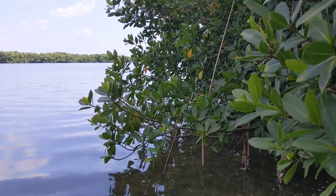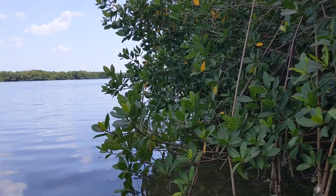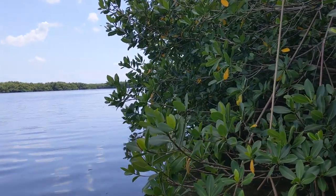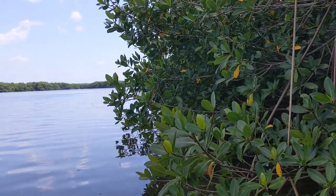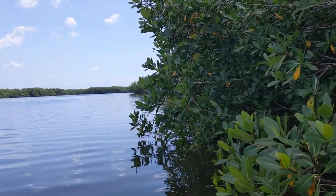Here we are in an estuary system. This is one of my favorite ecosystems to talk about. Estuaries are super important because this is where fresh water from the land comes in to meet salt water from the sea. This creates a mix of water called brackish water.